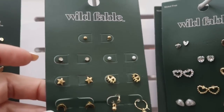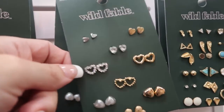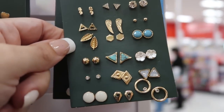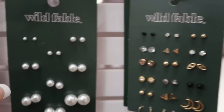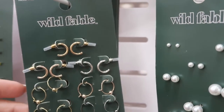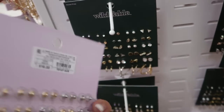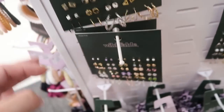They have little teeny tiny studs — so cute — a bunch of hearts, rhinestone. I love those. These two with the turquoise, little wings and flowers. A whole set of pearls in every different size for $10. Little hoops also $10. This really big set is $16. I like the V's.